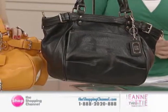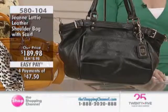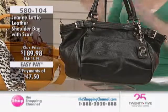If you want to see all of the Jean Lottie pieces, please do go to our website at theshoppingchannel.com, 1-888-2020-888, our toll-free number. Every single bag is gorgeous and just absolutely stylish but classic.